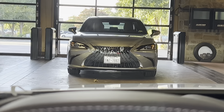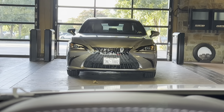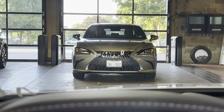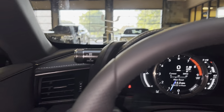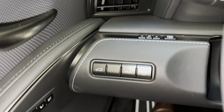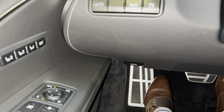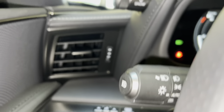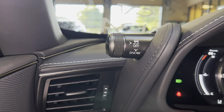The head-up display will display vehicle information on our screen, such as compass, lane departure warning, gear position, and miles per hour while driving. Next to that, we have our gas cap release switch. Below that, we have our hood release switch, our automatic high-beam switch, along with traction control and snow mode switch.